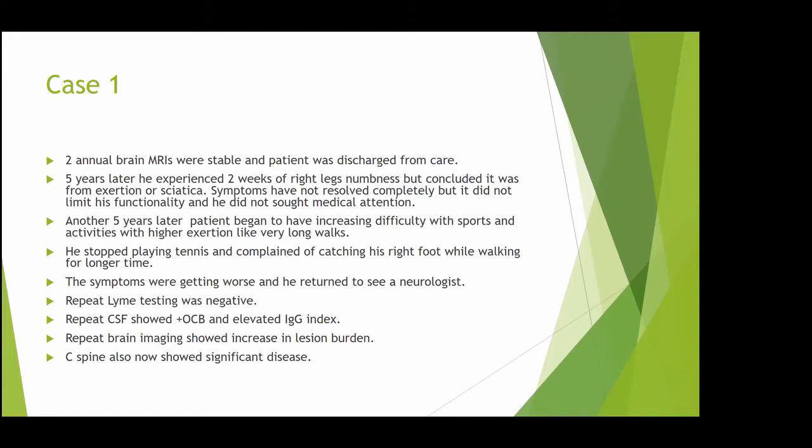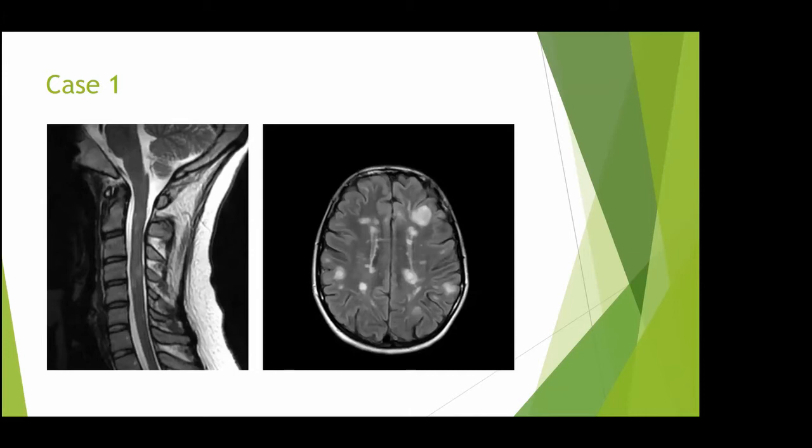His repeat Lyme test was negative. A repeat spinal tap now showed positive oligoclonal bands and elevated IgG index. Repeat MRI brain showed increased lesion burden, and he also had significant disease in the cervical spine. The MRI after 10 years showed multiple lesions in the cervical spine and multiple ovoid periventricular and juxtacortical lesions in the brain with increased lesion load compared to what was seen initially. Eventually the patient was diagnosed with multiple sclerosis and came to my clinic.